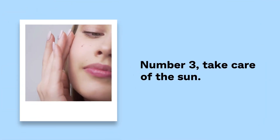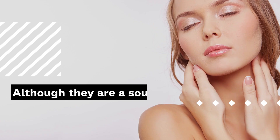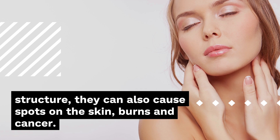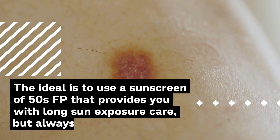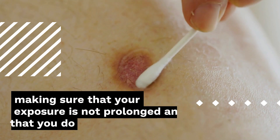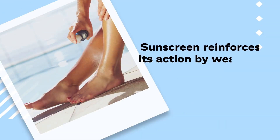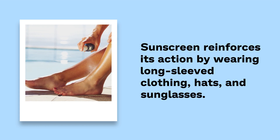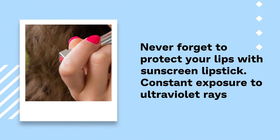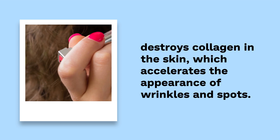Number 3: Take care of the sun. The ultraviolet rays of the sun can be very harmful to the skin, especially in prolonged exposure. Although they are a source of vitamin D which allows the absorption of calcium by the bone structure, they can also cause spots on the skin, burns, and cancer. The ideal is to use a sunscreen of SPF 50 that provides long sun exposure care, but always making sure that your exposure is not prolonged. Sunscreen reinforces its action by wearing long-sleeved clothing, hats, and sunglasses. Never forget to protect your lips with sunscreen lipstick. Constant exposure to ultraviolet rays destroys collagen in the skin, which accelerates the appearance of wrinkles and spots.